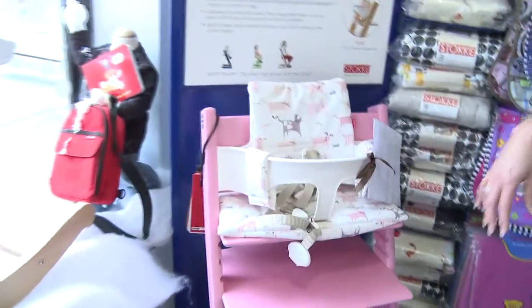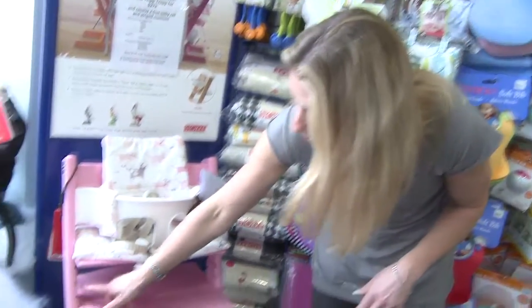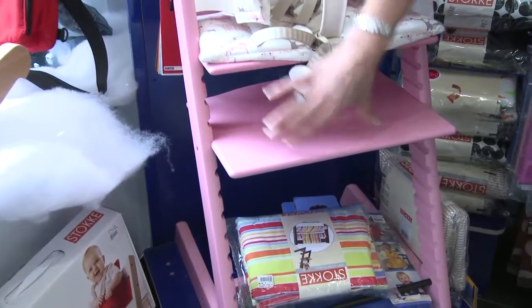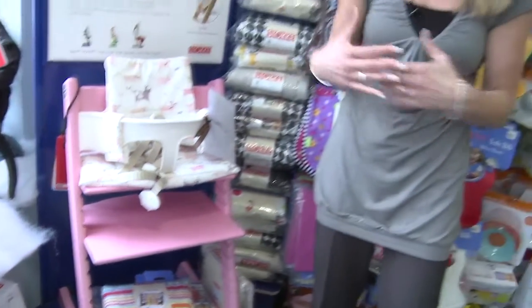This is probably by far the most popular and well-known — the Stokke Tripp Trapp. It provides you with many colors and it's a wooden adjustable chair. The idea is to make sure the seating, feeding area, and foot area are at the right height.